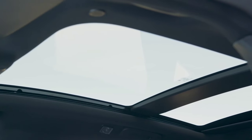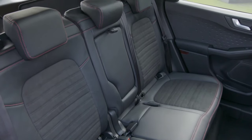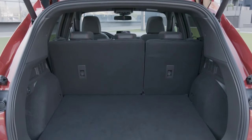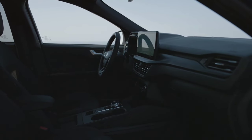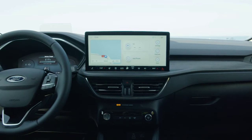The new Kuga features a digital instrument panel with a 12.3-inch screen available as standard, and the central display of the Sync 4 multimedia system has a diagonal of 13.2 inches. Apple CarPlay and Android Auto connectivity is wireless.